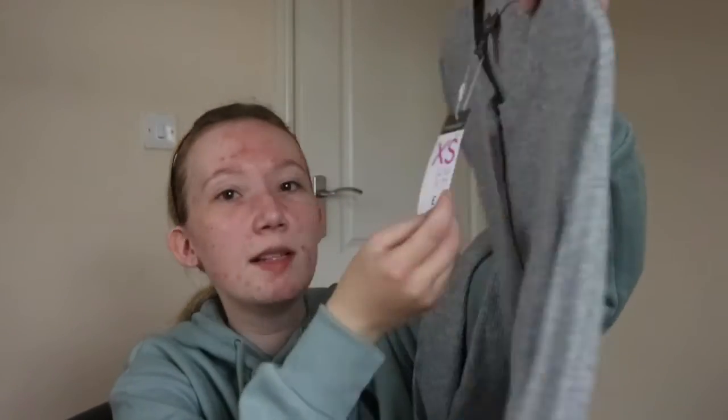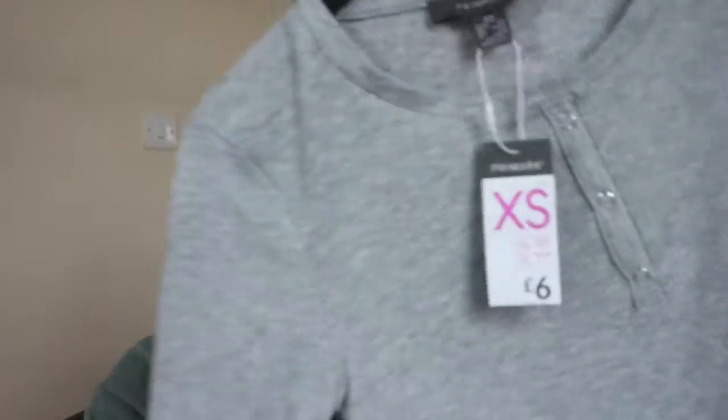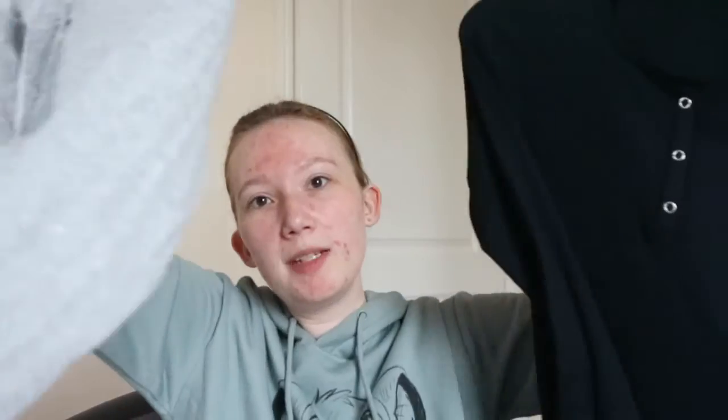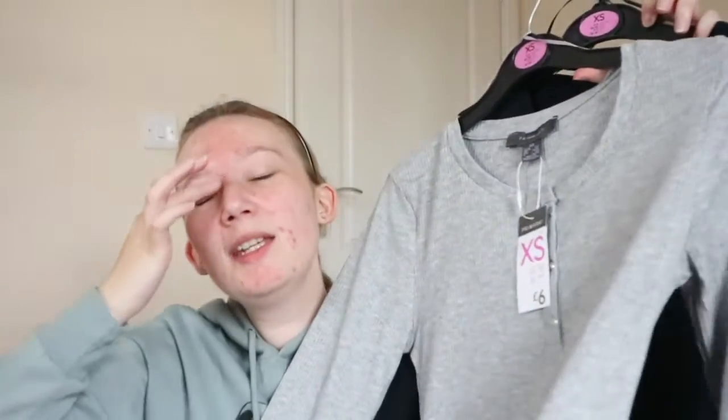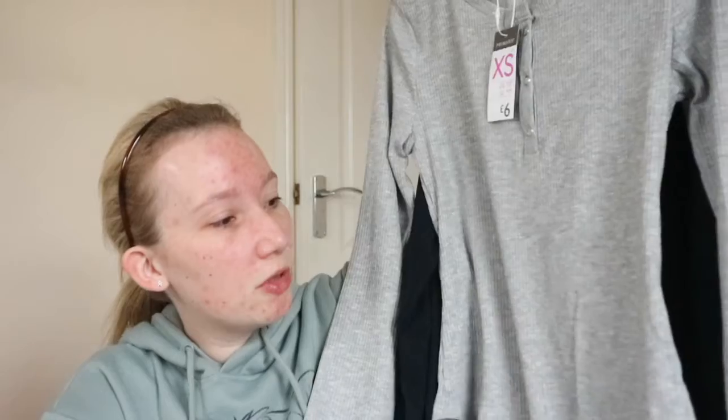The gray bodysuit was only £6, which is an absolute bargain. They did it in a few different colors, and I also picked it up in black — exactly the same: button detail, crew neck, ribbed material. It feels really soft and again it was £6. I think they also had it in a rusty color. I thought they'd be really nice with some skinny ripped jeans or joggers.